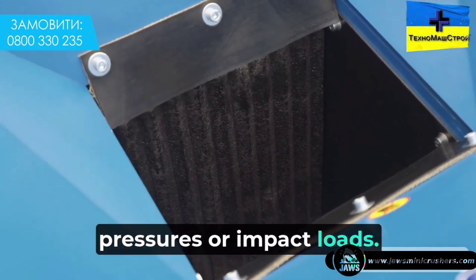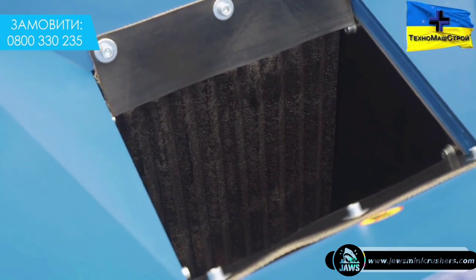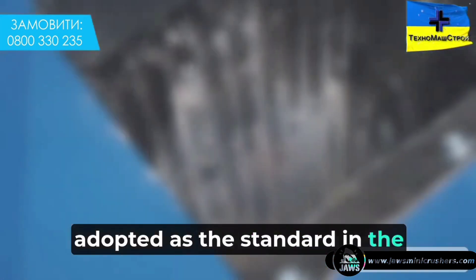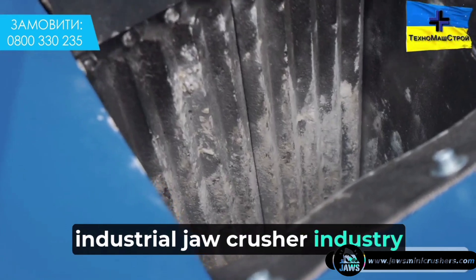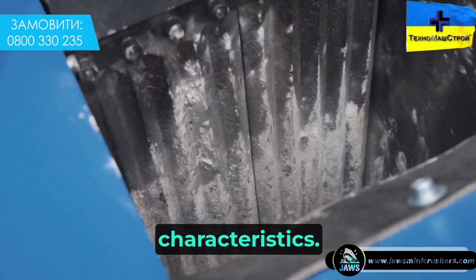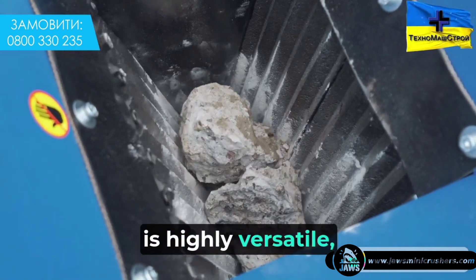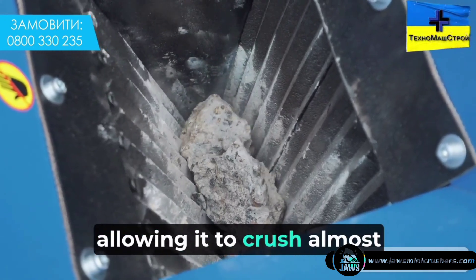The crusher plates, jaws, and jaw bars withstand high pressures and impact loads. This special alloy has been adopted as the standard in the industrial jaw crusher industry and has outstanding performance characteristics.